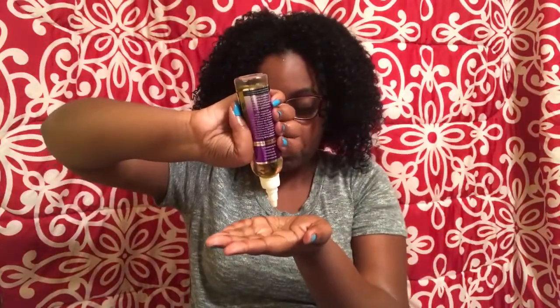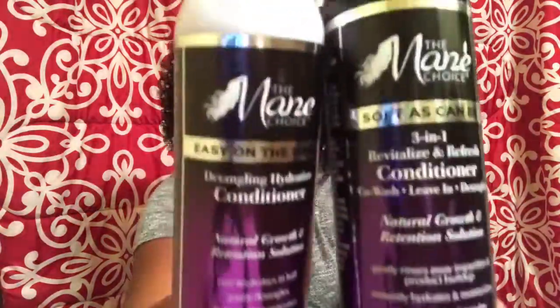I'm definitely going to be using this once my twists are out. Not to mention it's infused with biotin and vitamins C and D. This whole line is promoting healthy hair growth — biotin is all up in this stuff.